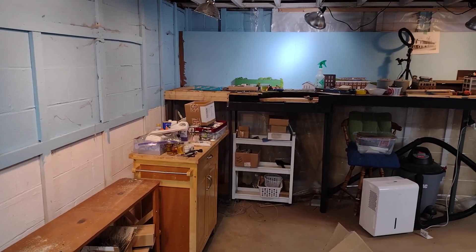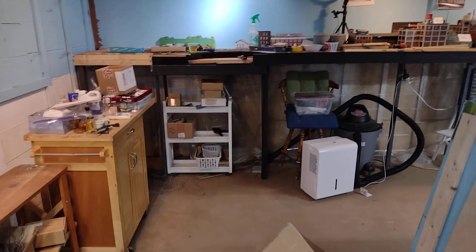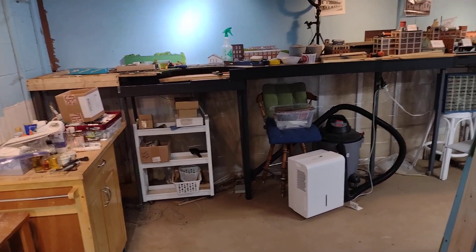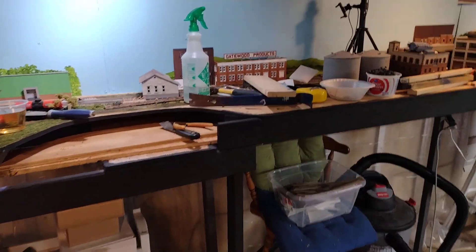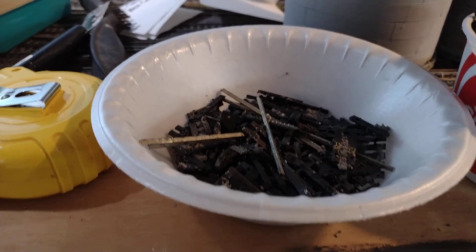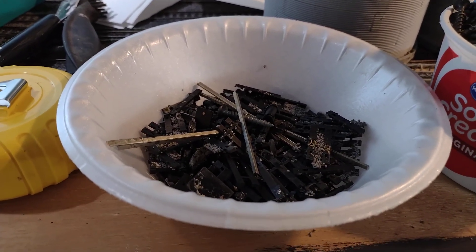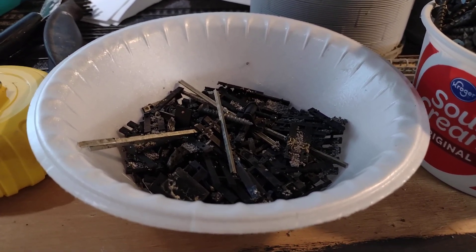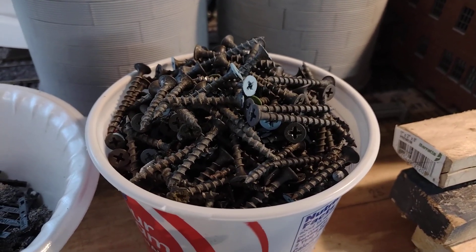All of the track has been saved, with the exception of a few short pieces. All the turnouts have been saved, and since I'm on a fixed income, anything I can save I will. In there it's just tidbits — a few screws here and there, switch ground throws, sleeper ties, and track nails. Yeah, I'm that cheap. These are the screws I've been taking out — I use drywall screws specifically because I think they give me a little bit better hold.